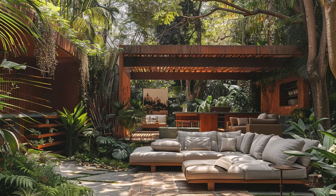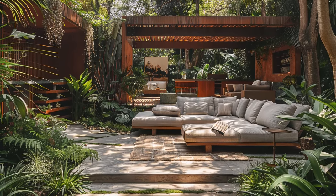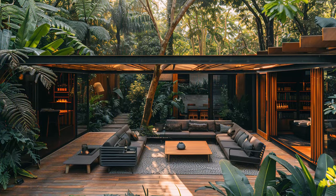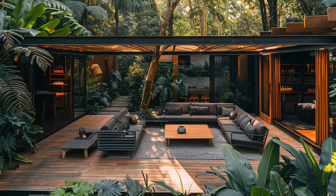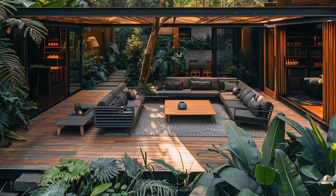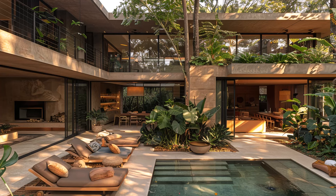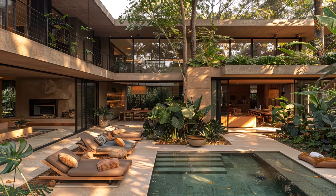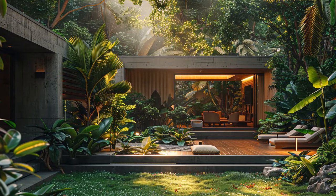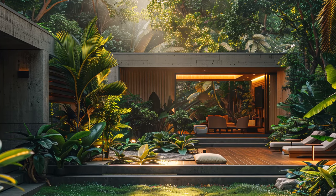The heart of this oasis is the sleek outdoor lounge area. Picture plush, weather-resistant sofas and armchairs arranged for conversation, upholstered in cool neutrals that complement the vibrant surroundings. A low-profile coffee table, perhaps crafted from polished concrete or sustainably sourced teak, anchors the space.